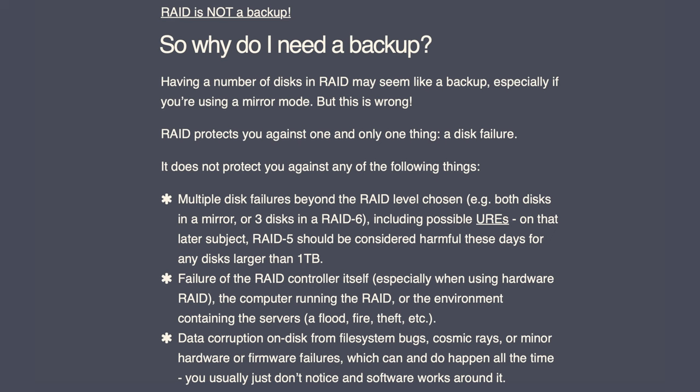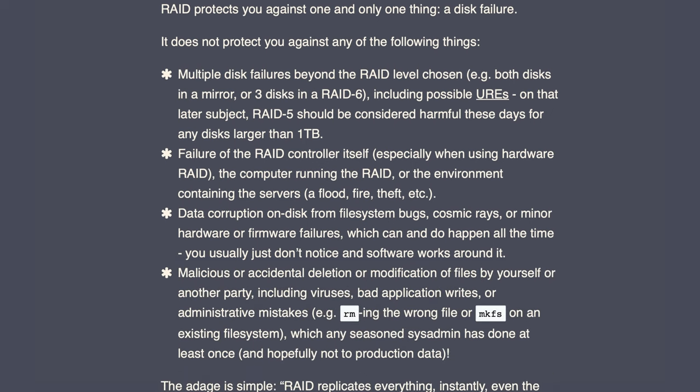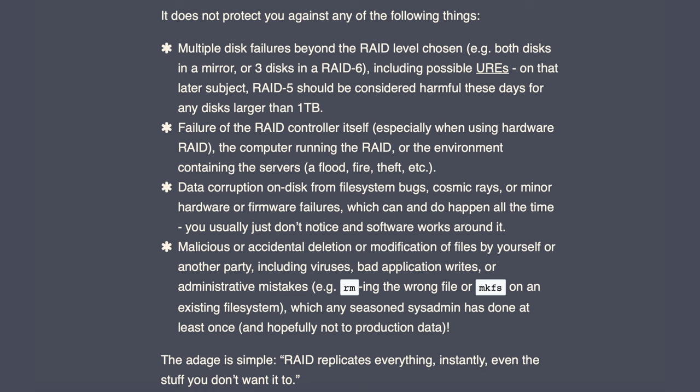But I soon learned — luckily, before any major problems — and as something worth repeating: RAID is not in itself a backup. So, what am I using today?